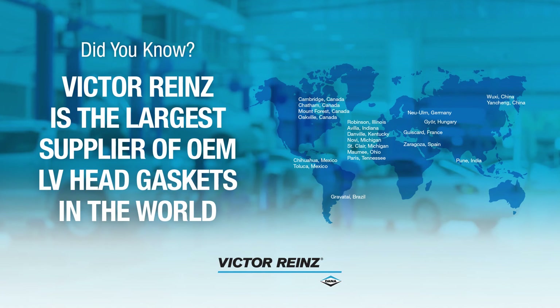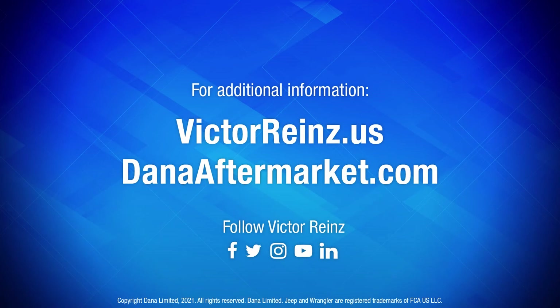Did you know that Victor Reinz is the largest supplier of OEM light vehicle head gaskets in the world? For more information, check us out at VictorReinz.us.